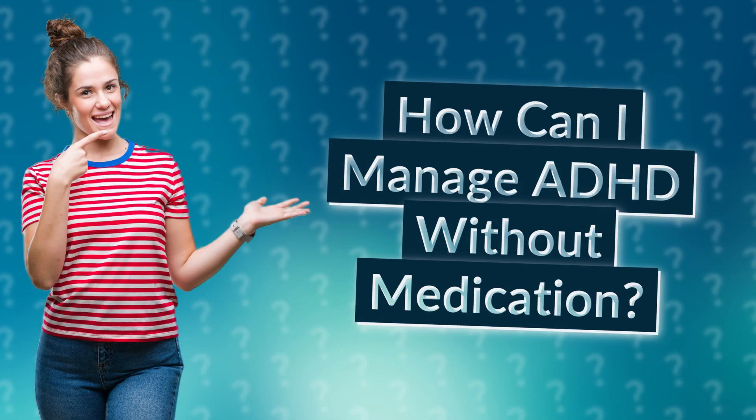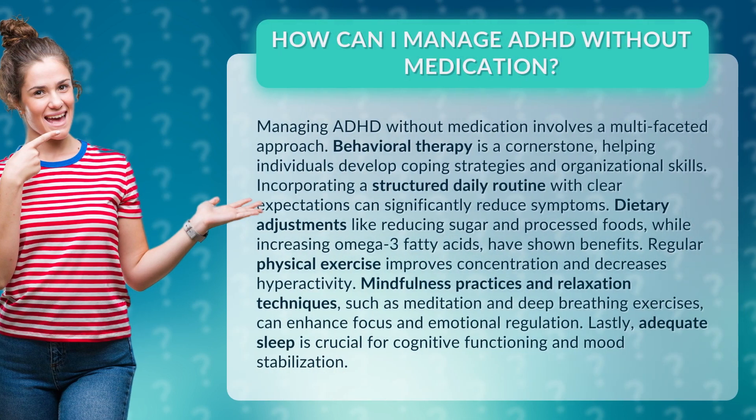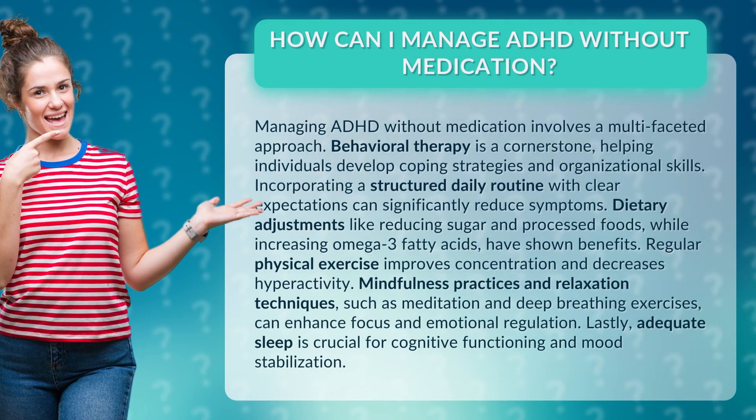Managing ADHD without medication involves a multifaceted approach. Behavioral therapy is a cornerstone, helping individuals develop coping strategies and organizational skills.